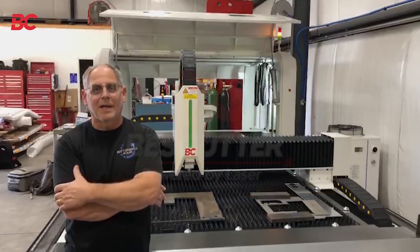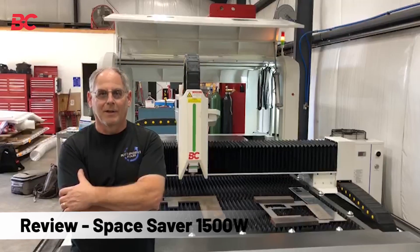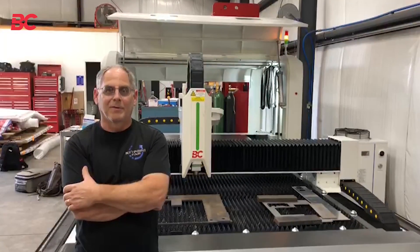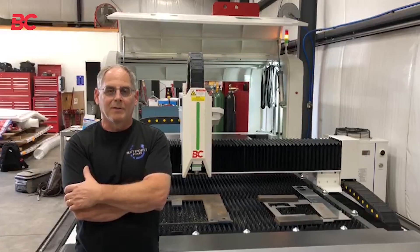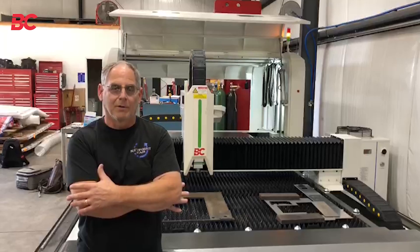Hi folks, I'm Ron Sakowich with Keypoint Fabrication and we're outside of Charlotte, North Carolina. We bought the Space Saver 5x10 from Best Cutter, and our initial looking around was trying to come up with a machine that would fit our shop location.